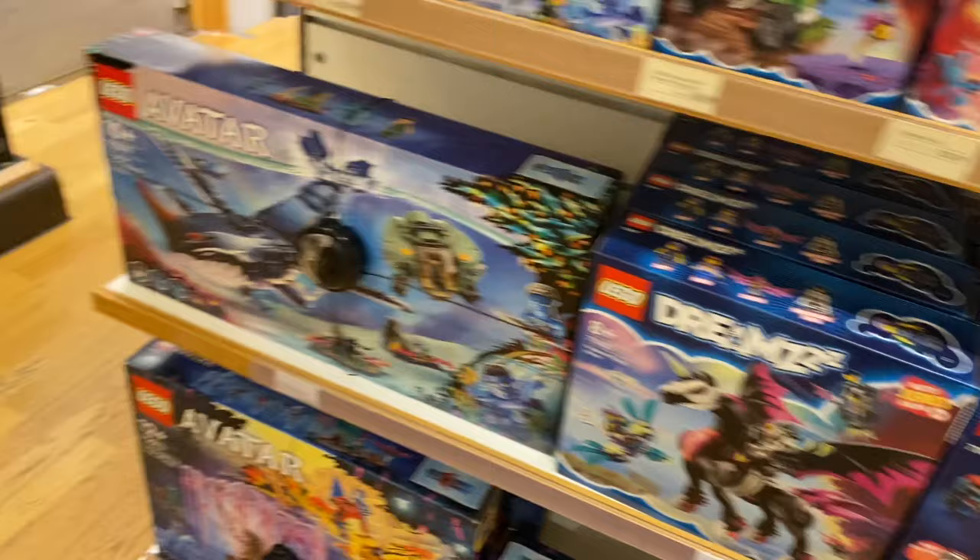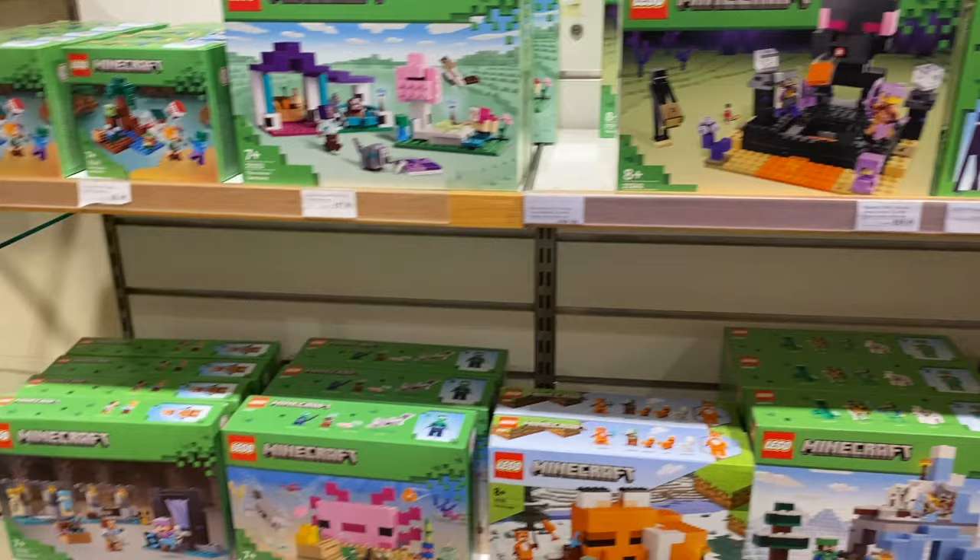Got some of the Avatar sets — none on sale here. There's a bit of Marvel and Minecraft around as well.